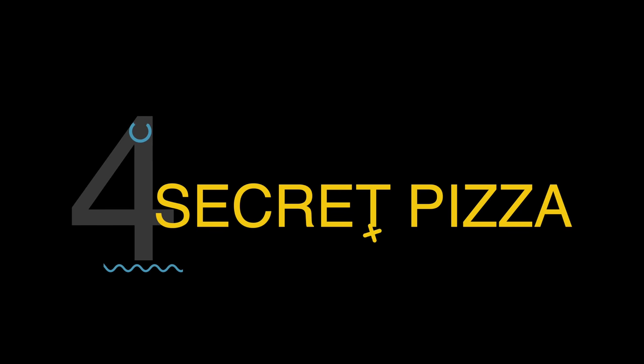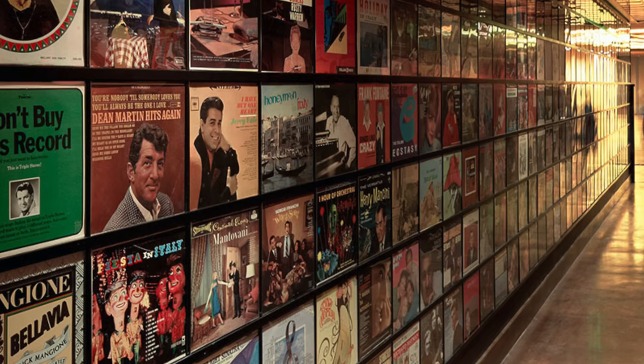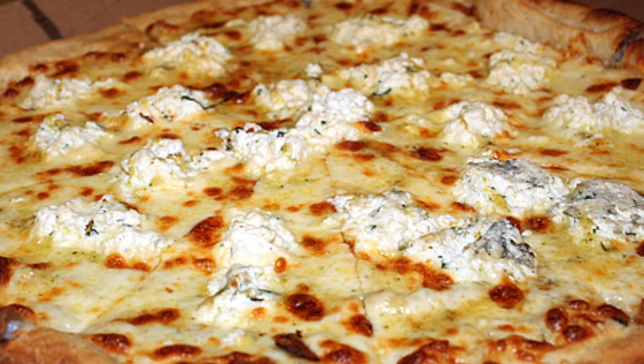This next spot is an absolute secret at the Cosmopolitan. Number 4: Secret Pizza. Don't expect any signs when you head into the Cosmo — just go up to the third floor and look for the hallway lined with records. Once you get through that hallway, you'll be hit with the rich aromas of their New York-style pizza. They're known for their white slices and pepperoni slices, ranging about $5.50 a slice. Definitely get yourself a couple slices and enjoy the ambiance — if you can find it!